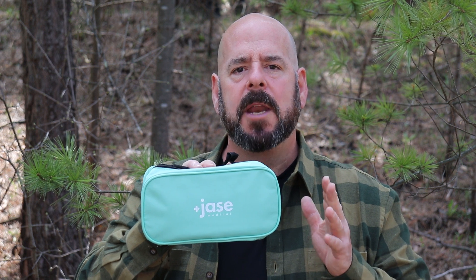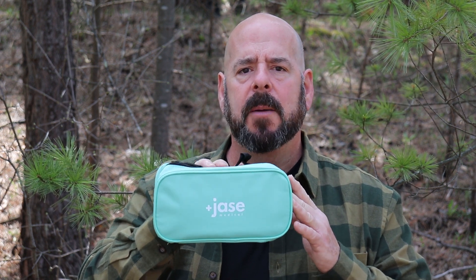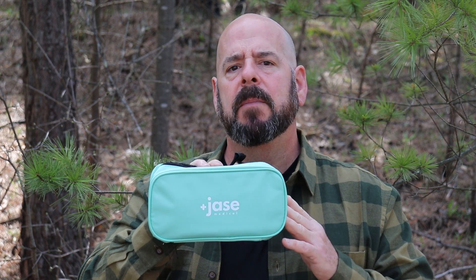It's from Jace Medical and it's called the Jace Case. It's a collection of antibiotics that everybody should really keep in their emergency storage, because it's not a matter of if you're going to need it, but when. This information is going to be very important for preppers, for people who might find themselves in a bug out situation, people who take extended trips in the backcountry, or even international travelers.